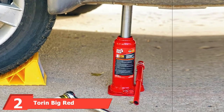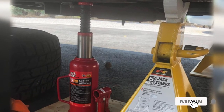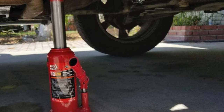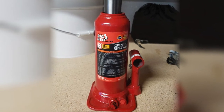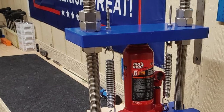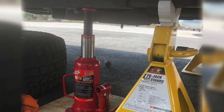Moving on to number 2, we have the Torin Big Red. Torin's Big Red Hydraulic Bottle Jack has always been a staple in the world of bottle jacks, thanks to the company's reputation for high-quality products at low prices. The 6-ton jack features a hydraulic design and glide-action pressure pump that makes lifting vehicles easier. The lifting area is serrated and heat-treated, ensuring grip so your vehicle won't slip. It weighs a mere 5 pounds, meets ASME Safety Standards, and is proudly made in the USA. Note that purchase of separate jack stands is necessary for safety when working.